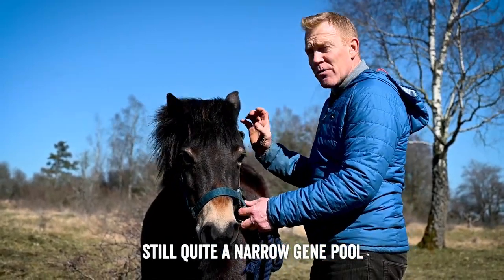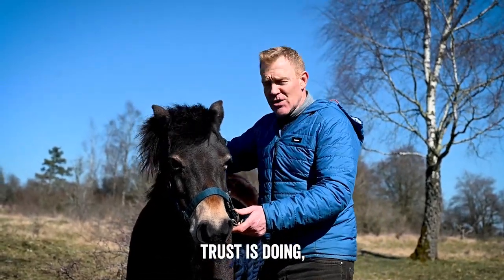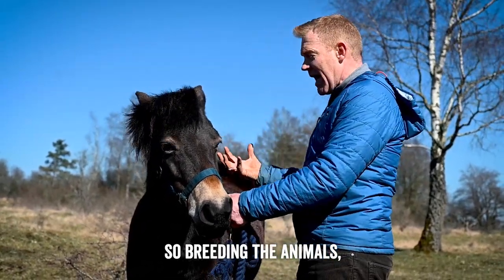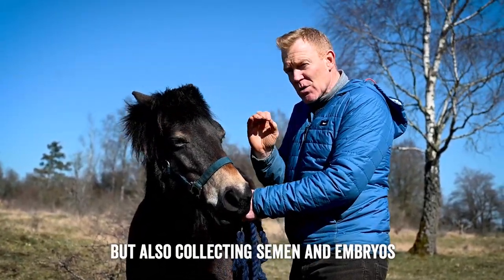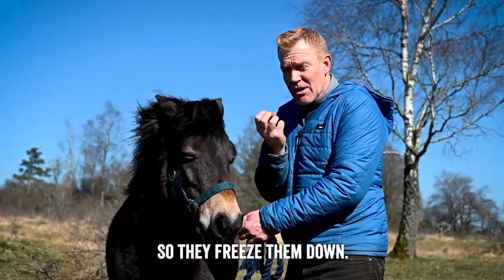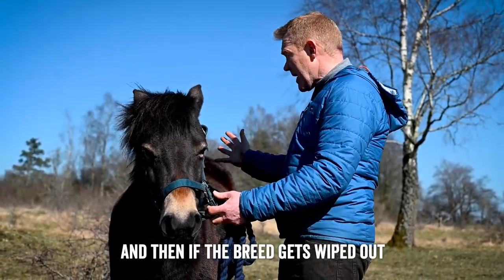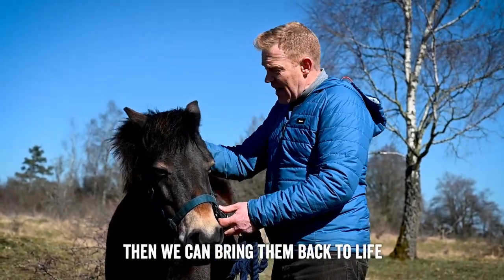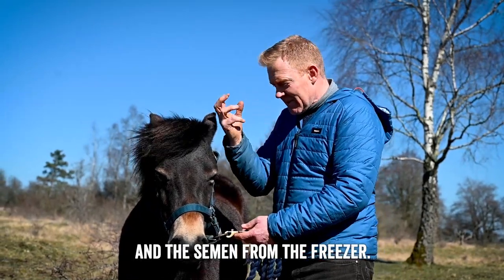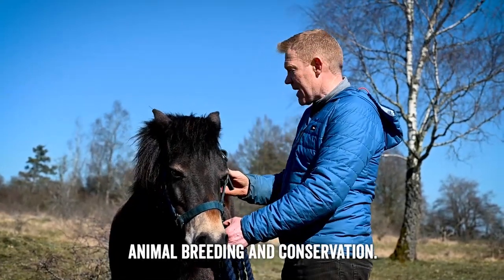Still quite a narrow gene pool because they only came from 50. What the Rare Breed Survival Trust is doing, working with the Exmoor Pony Society, is using cryogenics — breeding the living animals, but also collecting semen and embryos to store frozen in time. They freeze them down so they'll last for hundreds of years. If the breed gets wiped out for whatever reason, due to disease, they can bring them back to life by taking the embryos and semen from the freezer. Quite extraordinary how science is helping animal breeding and conservation.